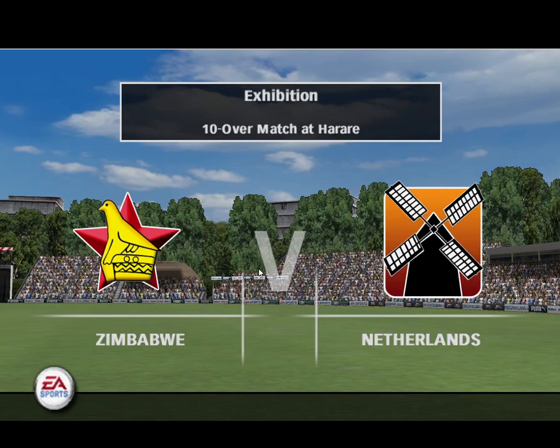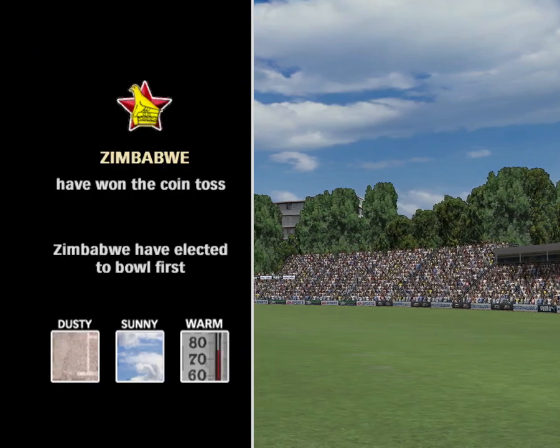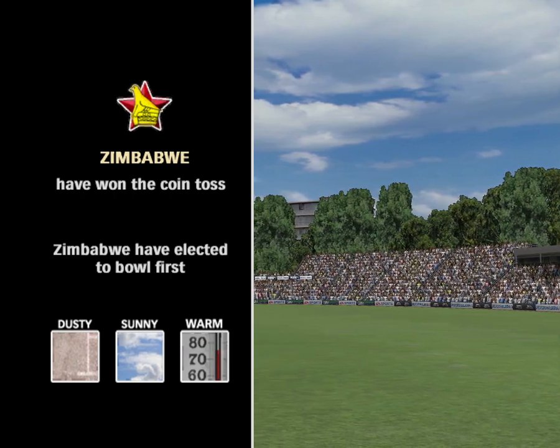Hello there, and welcome to today's pint-sized ten-over match. Yes, this is small, but don't worry, the hitting is big. I'm Mark Nicholas. All the thrills and spills and fun of the fair as we bring you a wonderful afternoon of cricket.